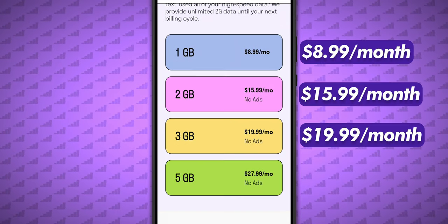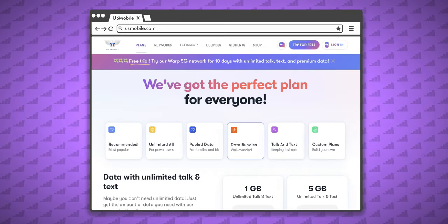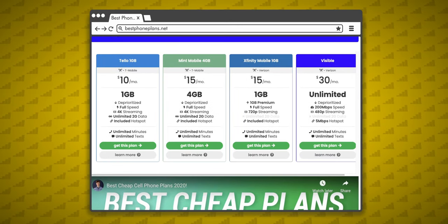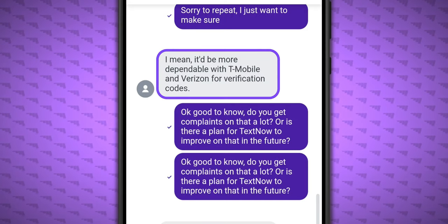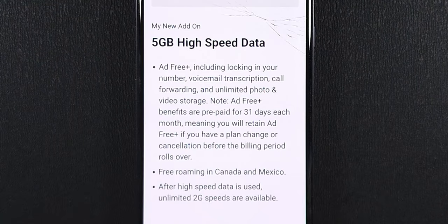Also, with TextNow's current prices at the time of recording, do not pay for a subscription or anything else they're offering besides the SIM card. What you're paying for a data plan is not competitive with other MVNOs like Tello, US Mobile, Mint Mobile, or Red Pocket. Plus, you'll still face issues with verification codes and 911 services. Yes, most of the subscriptions lock in your number and remove the ads, plus a few other things, but still, I don't think it's worth it.